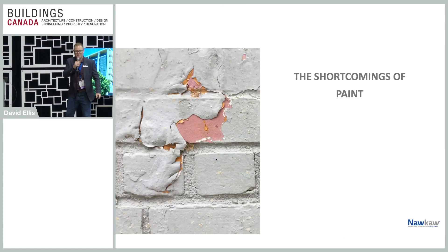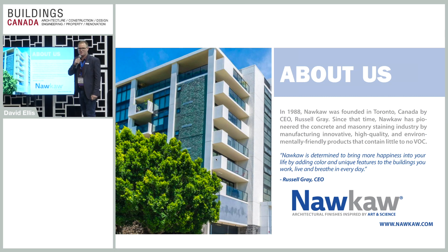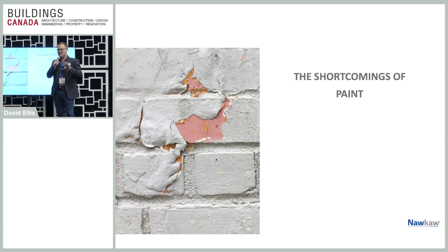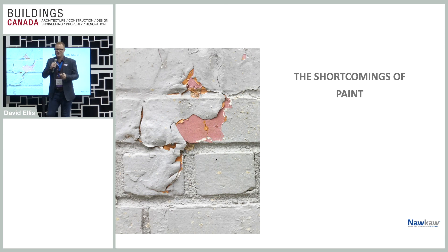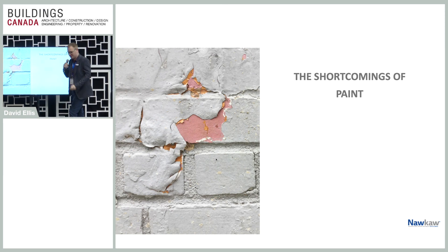The company is owned by Russell Gray, a fantastic gentleman. He lives in Athens, Georgia, where our head office is. The goal of this presentation is I don't want anybody to paint an exterior surface ever. Staining is the way you want to go. There are lots of high-quality stains on the market. Potassium silicate is the one we recommend.